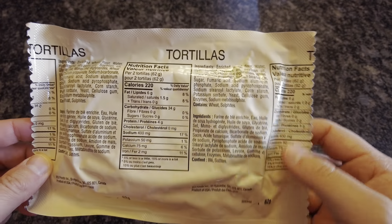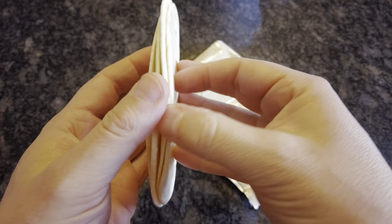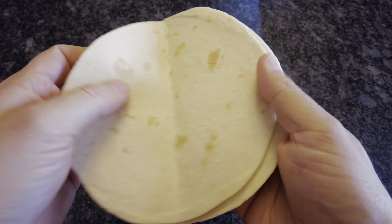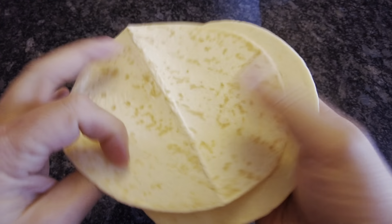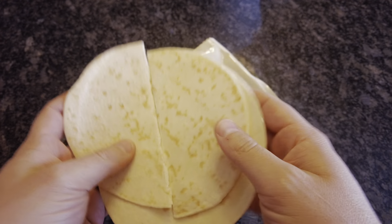The tortillas themselves are a US product. They're very familiar for anyone with an MRE or IMP background. They're okay, but they do kind of get a little bit weak, so you got to watch it — if you fold it too much, they'll come apart no problem. They're alright.